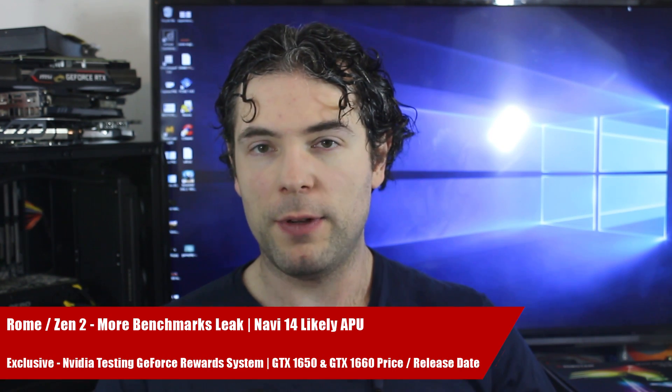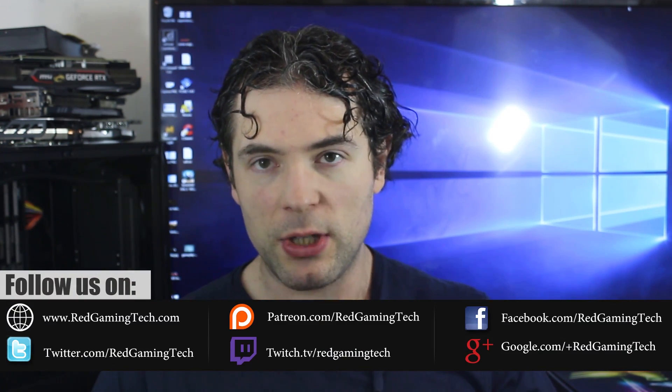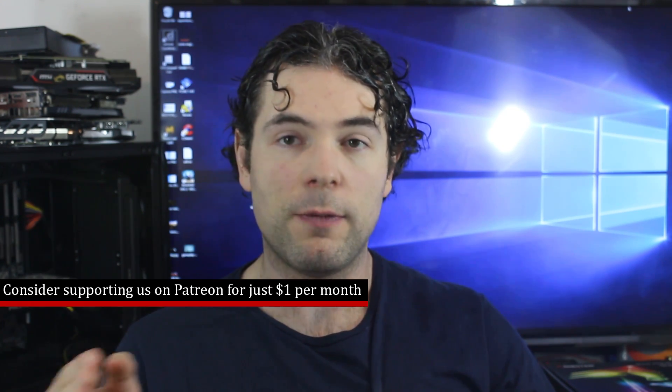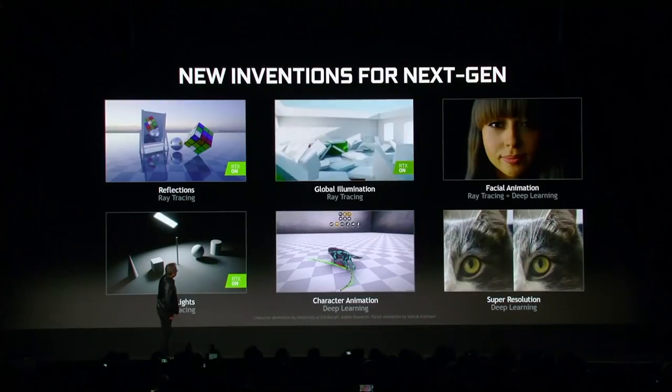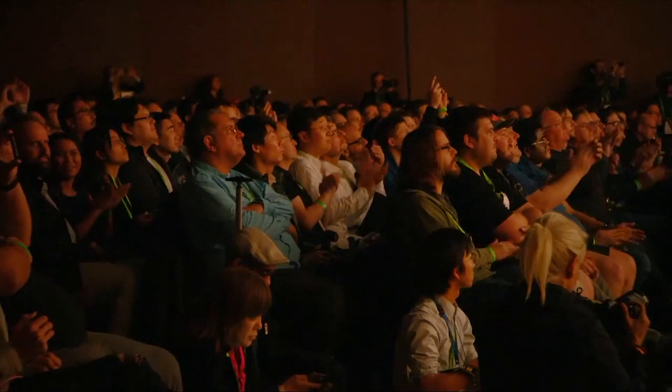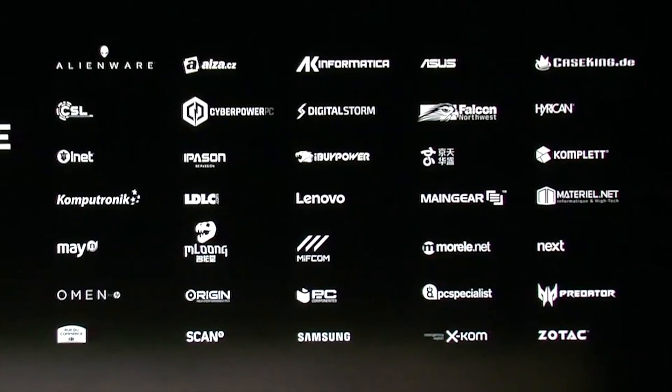We have a couple of pieces of video news and the first of which are the launch dates and prices of the GTX 1650 and GTX 1660 graphics cards, which will be the lower-end entries into the GTX 16 series following in the footsteps of the GTX 1660 Ti. That was an interesting card because Nvidia did not release a Founders Edition model for it, and with the pricing of that GPU it was around $70 cheaper than the entry-level RTX 2060.